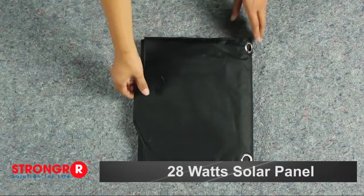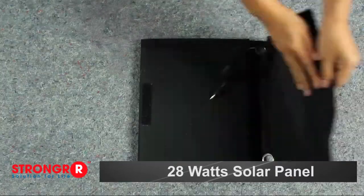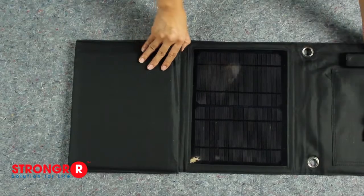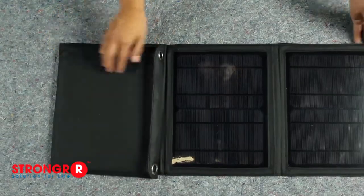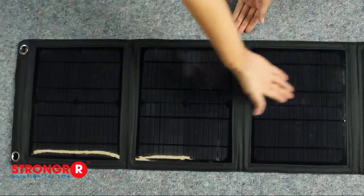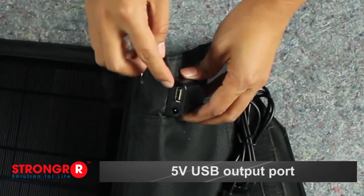28 watts solar panel. This 28 watts solar panel can be used under direct or indirect sunlight. The solar panel has highly efficient solar cells that deliver up to 28 watts of power, and it can charge most USB devices directly by its 5 volt USB output port.